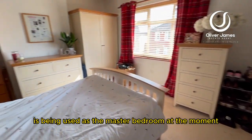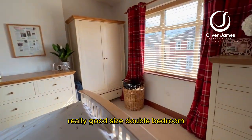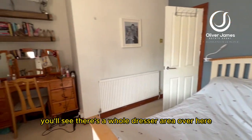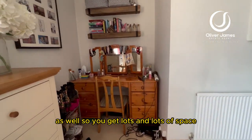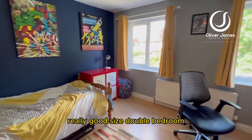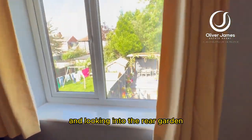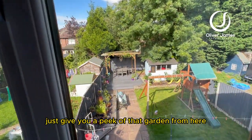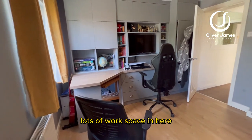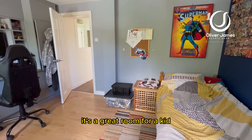Up on the first floor, the first room is being used as the master bedroom — a really good size double bedroom at the front of the property. If you spin around, there's a whole dresser area as well, so you get lots of space. Bedroom number two is at the rear — another really good size double bedroom with two windows looking out into the rear garden. It's a great room for a child, with lots of workspace for playing or sleeping.